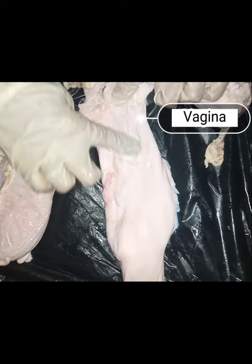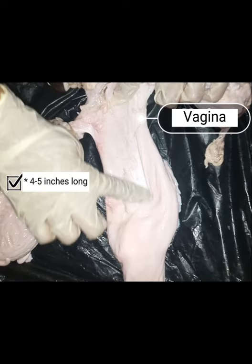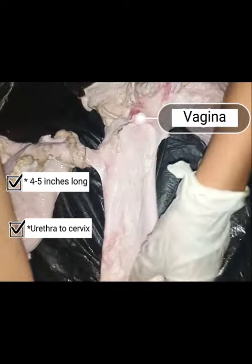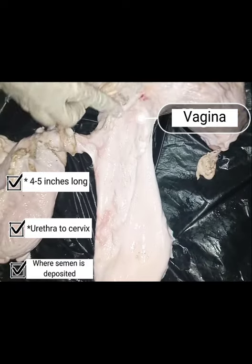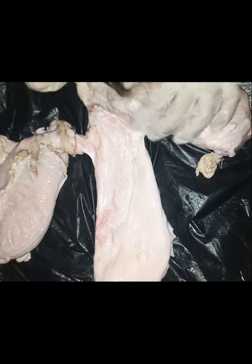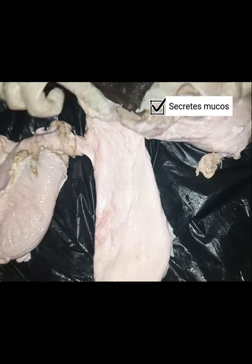This is the vagina, which is four to five inches long. It is located from the rectal opening to the cervix. This is where semen is deposited during natural mating. Cells in the vagina and cervix secrete mucus which lubricates the tract during insemination.